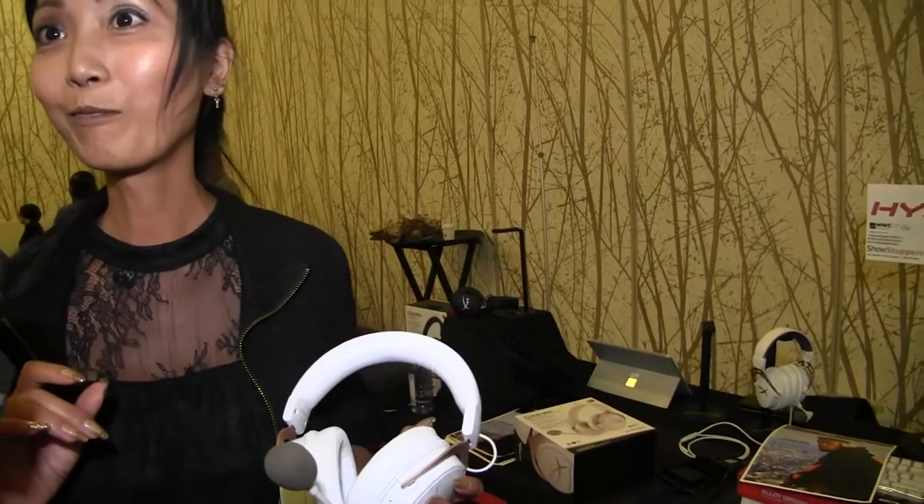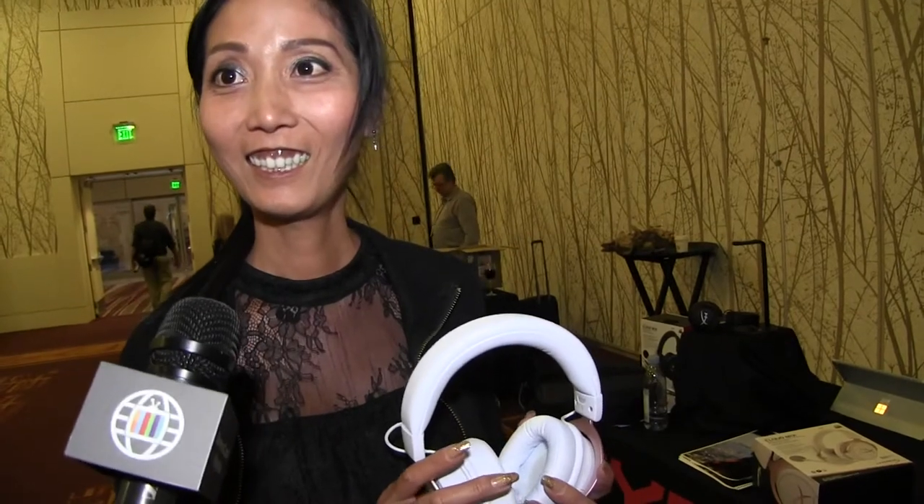HyperX. What's your name? Lulu. What's your title? I do PR for HyperX. Are you a member of the staff? Yes.